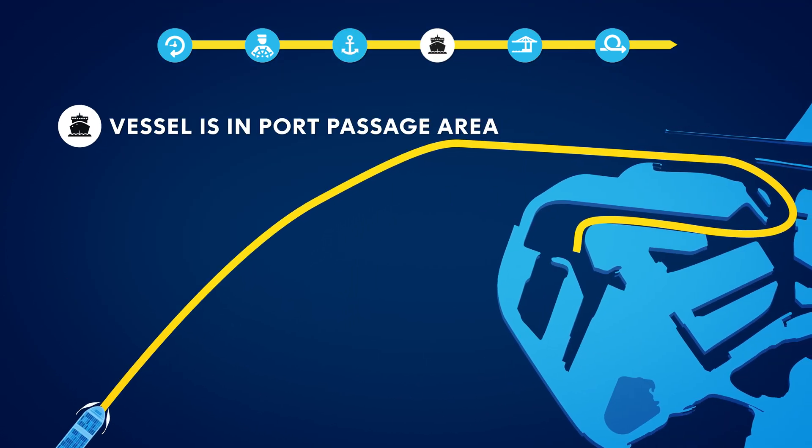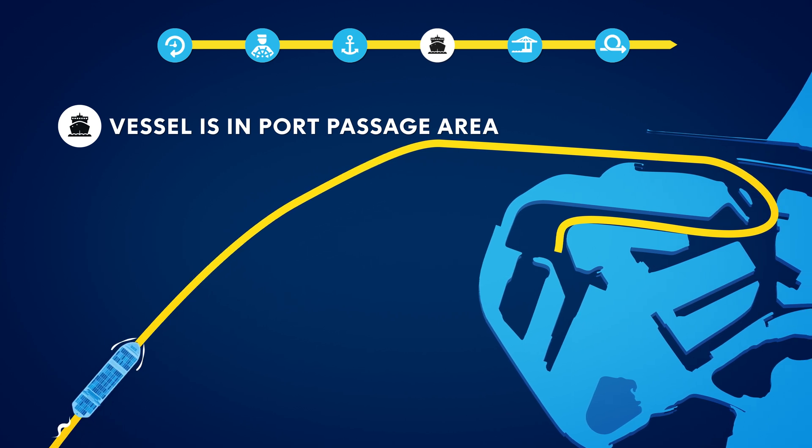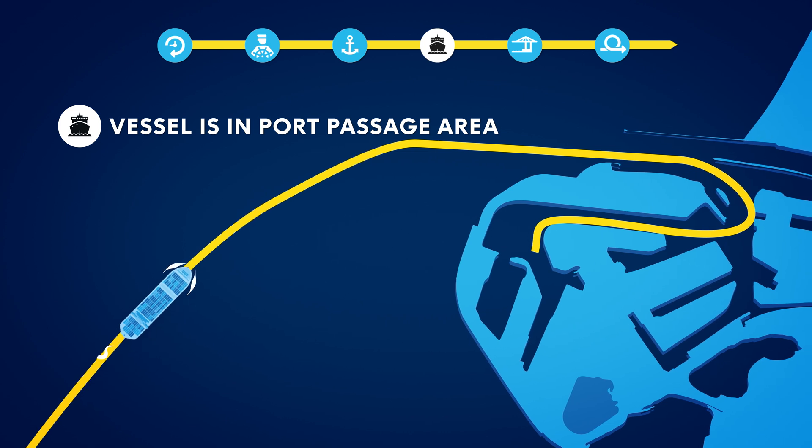To reduce the exchange time between vessels, incoming container ships can dock at a lay-by berth while their berth is still occupied. We can reduce the response time for tugs with lay-by berths for tugs in the Yangtze Canal.